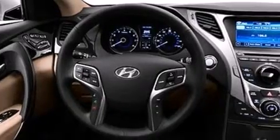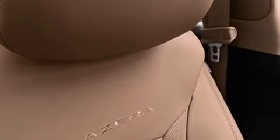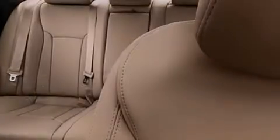Its top features include a navigation system, a rear-view camera, keyless ignition, a premium audio system, commercial-free satellite radio, traction control and stability control systems, 18-inch alloy wheels, and a tire pressure monitoring system.